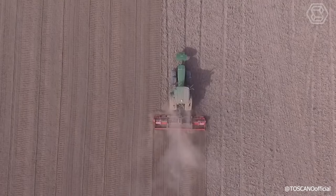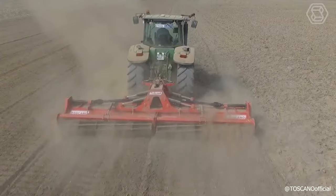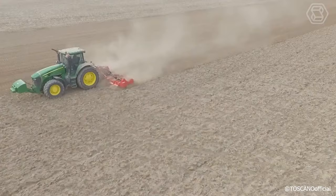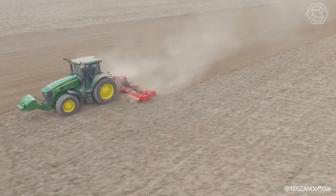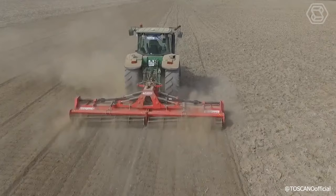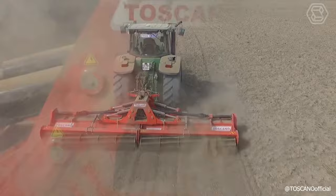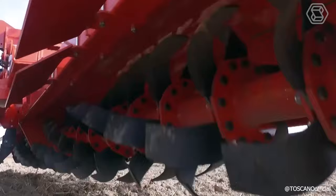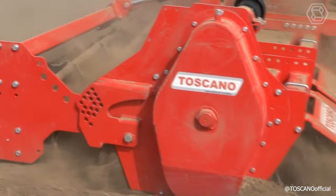The folding rotary cultivator from the Toscano Company is a tillage machine that mixes the soil from bottom to top using horizontally rotating tines. It's used to prepare the seedbed, aerate the soil, and ensure that plant debris and weeds are broken up and completely mixed into the soil. During operation, this tiller levels the soil and breaks it into tiny pieces, ensuring it's in full contact with the seed. The large working width provides greater time and fuel savings on large areas.